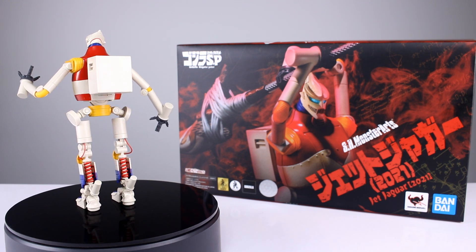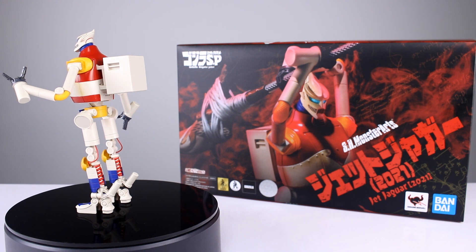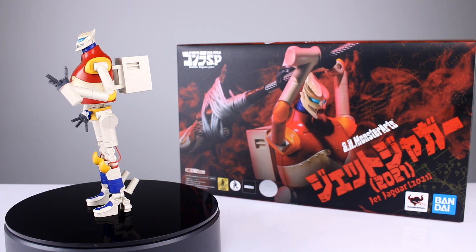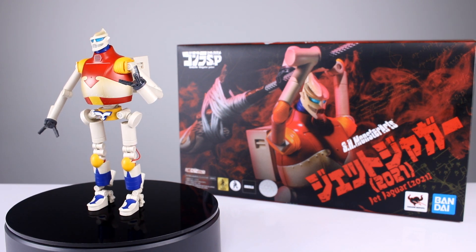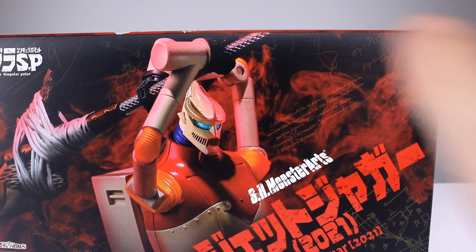They sent me a few things — you saw the Godzilla the other day, now we have Jet Jaguar, and there's another one you'll have to stick around to see. It's unique for the SH Monster Arts line — it's not quite a monster, but kind of, but not really. It's pretty cool so let's go ahead and get it off the stand and take a closer look.